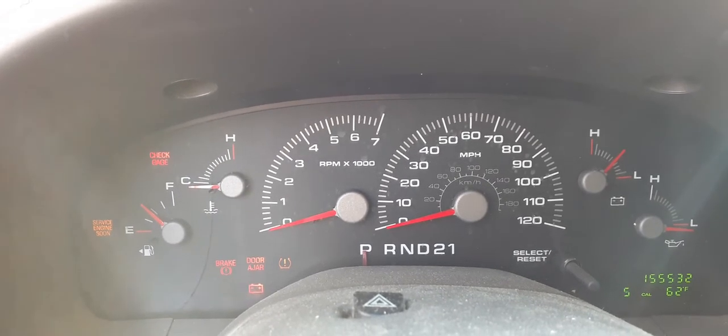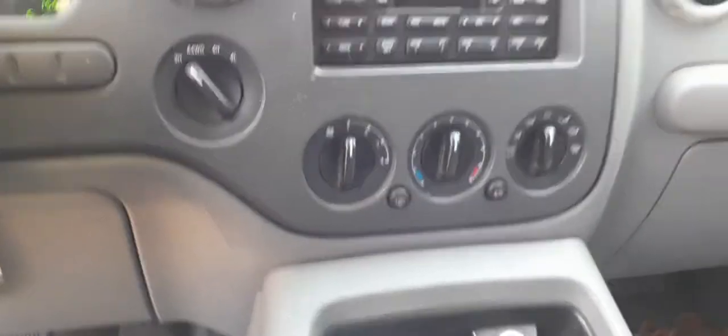Automatic headlight switch with the dimmer and fogs. There's your cluster — 155,532 miles. Automatic dim mirror. Visors are illuminated, they're dual. Gray cloth interior. Heated controls. Four-wheel drive switch. Roof console with the heated controls.